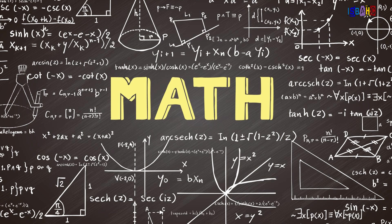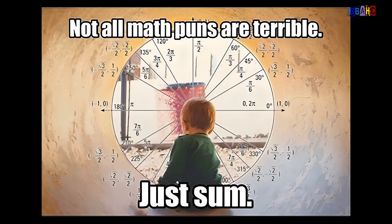You might not think of math when you look at a beautiful painting or sculpture, but math has been a crucial part of art for centuries.